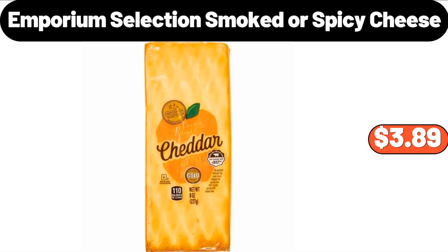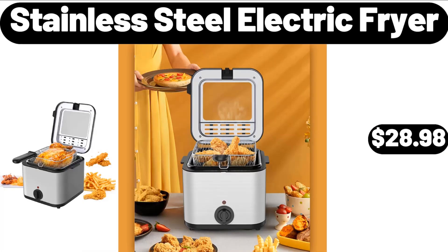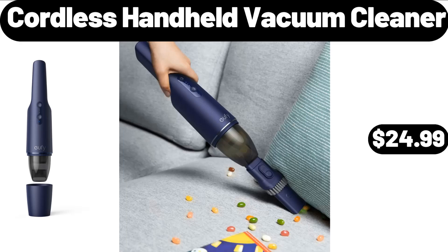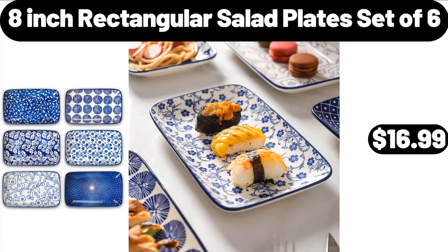Emporium selection smoked or spicy cheese, $3.89. Stainless steel electric fryer, $28.98. 5-piece glass casserole baking dish set, $28.99. Cordless handheld vacuum cleaner, $24.99. 8-inch rectangular salad plate set of 6, $16.99.